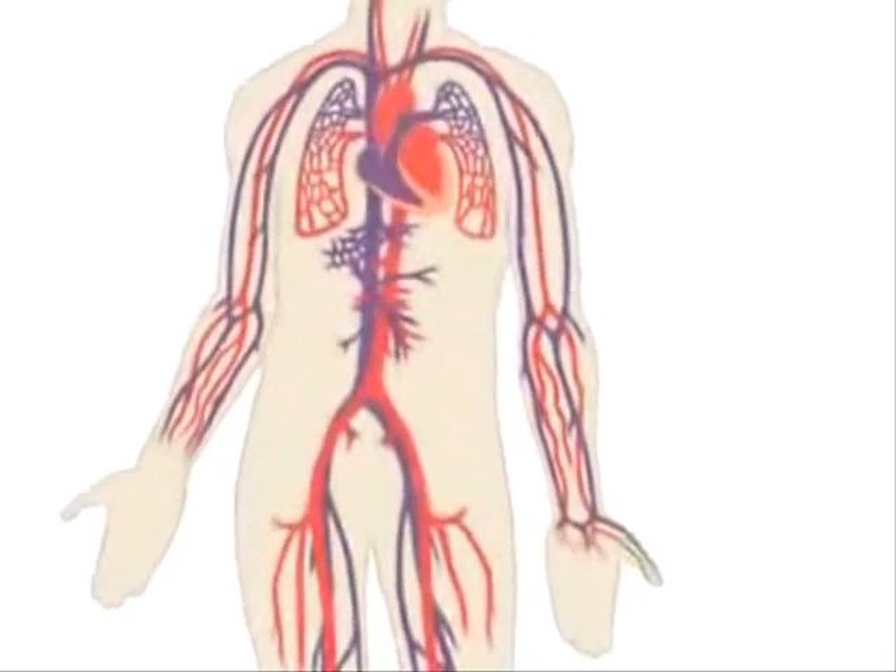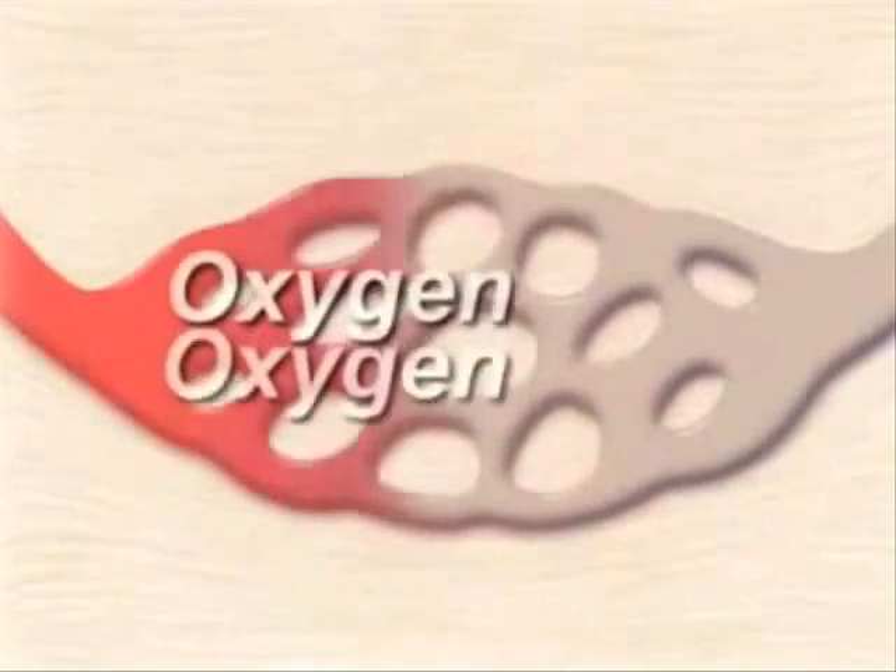Together, your heart and blood vessels comprise your cardiovascular system, which circulates blood and oxygen around your body.